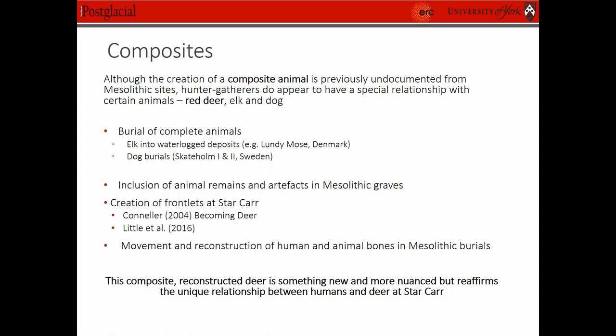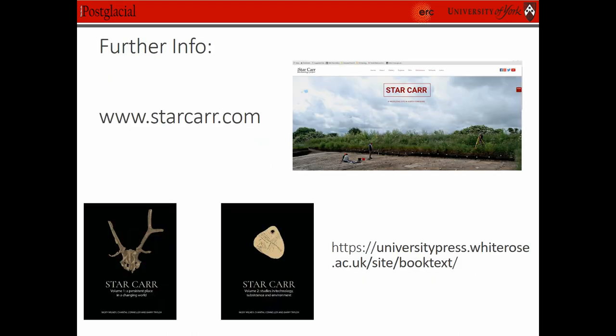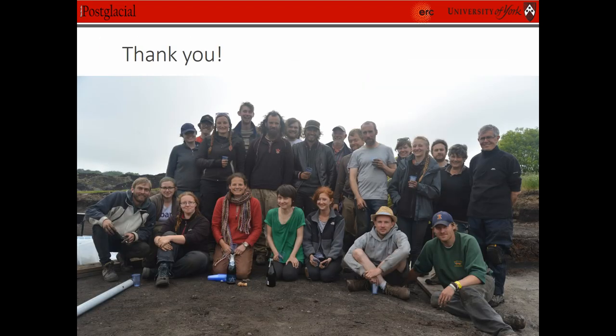So this composite reconstruction deer is a new and interesting feature of Mesolithic behaviour at Star Carr, but it reaffirms the unique relationship between humans and deer at this site. If you want more information, please refer to the monograph.